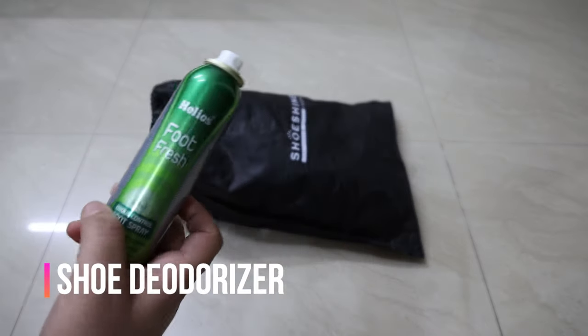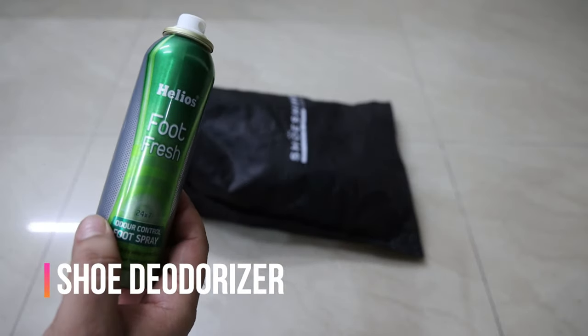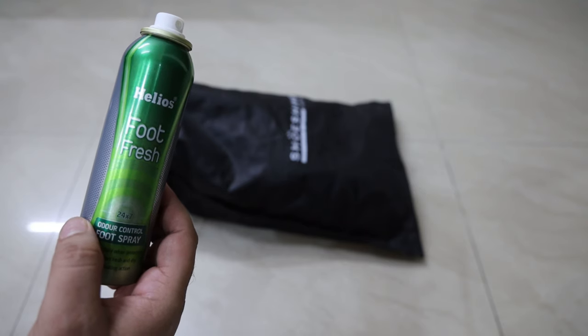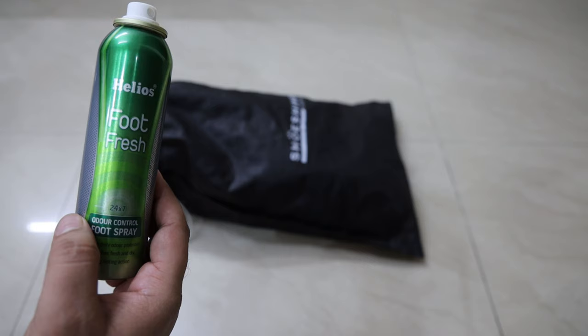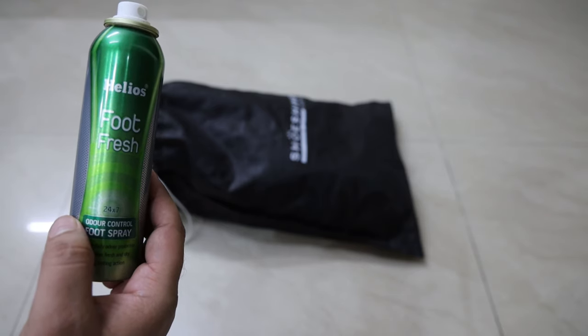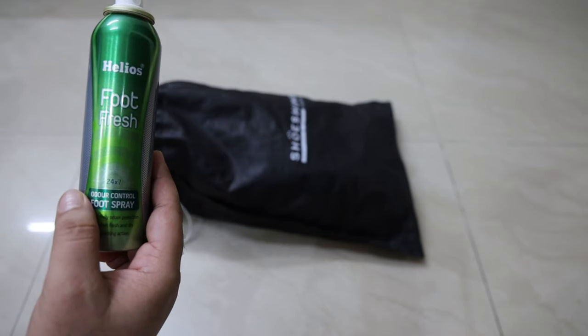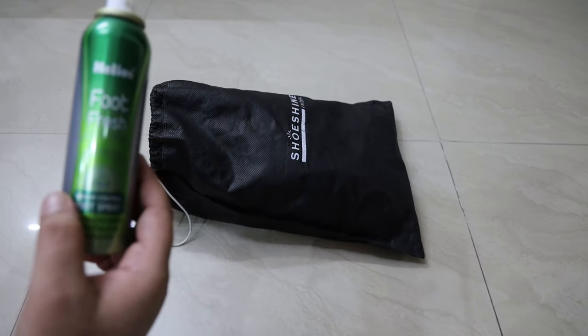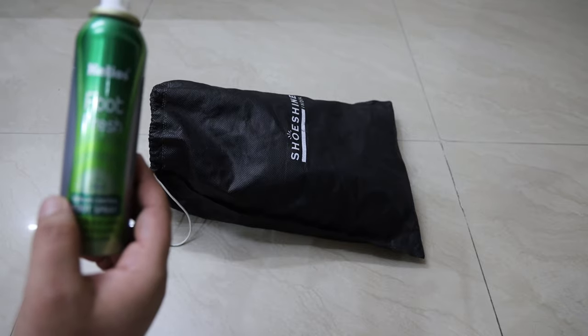The second one on the list is a shoe deodorizer. The price is ₹230. It kills bacteria and bad smell. Anybody — athletes, runners, walkers, cyclists, everyday workers — can use it. Additionally, in this rainy season, it's a must-have accessory.